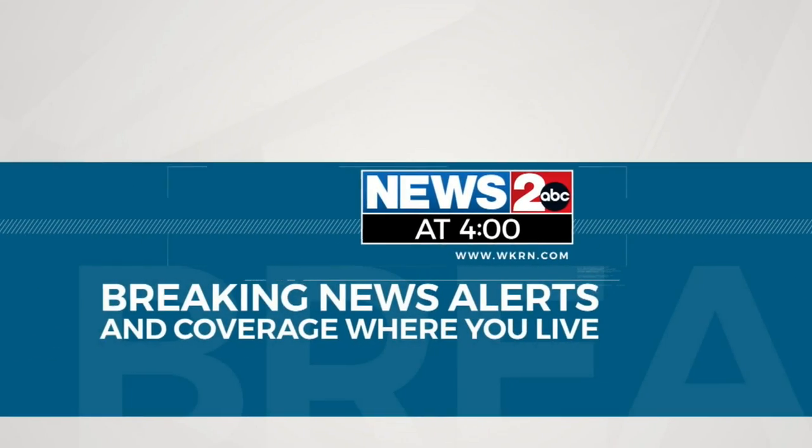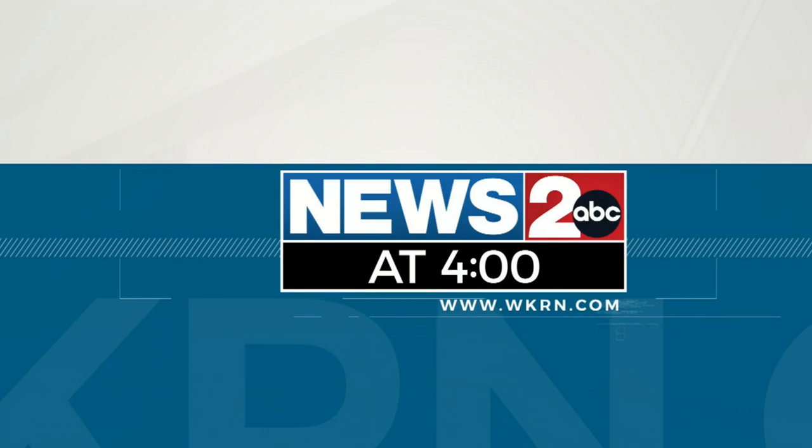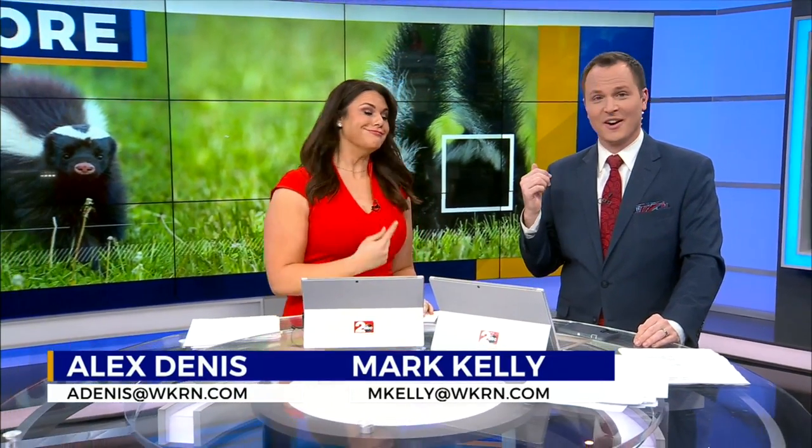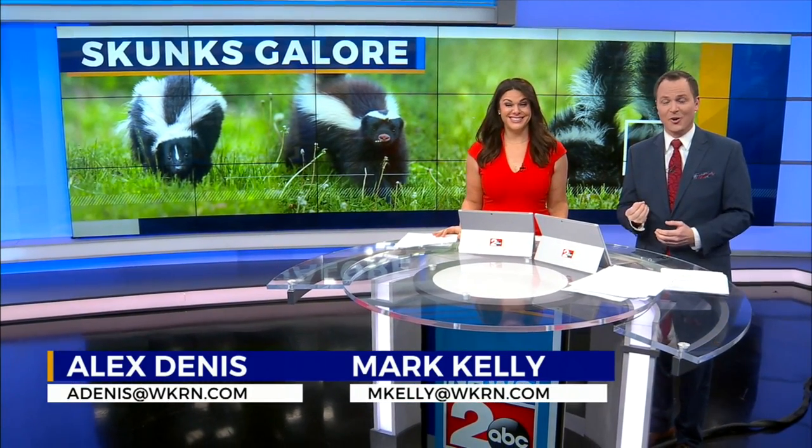Breaking news alerts and coverage where you live. Alex Dennis, Mark Kelly, and Danielle Brisey's accurate and reliable forecast. This is News 2 at 4. Well, you've been seeing more of them lately, but most of all, you are smelling them. Got a few behind us right there. Over the last month, it's been hard to drive through a rural area without smelling that pungent odor. News 2's Davis Nolan explains what's going on with these cute but smelly creatures.